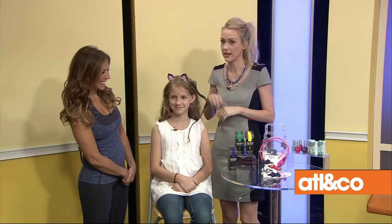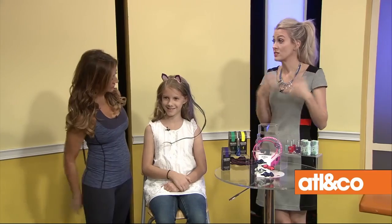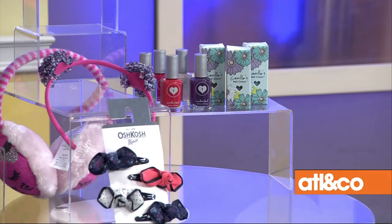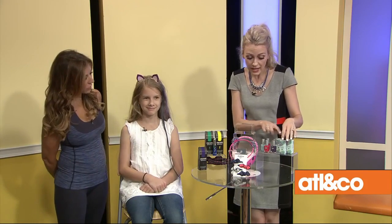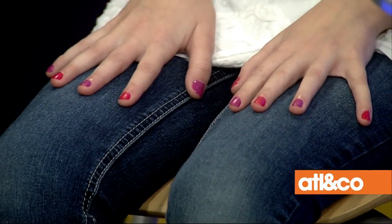This is Camille's Closet nail polish — an Atlanta-based brand. It's five-free because some nail polishes have toxins in them that you obviously don't want on you, never mind your sweet little children. All the girls are wearing these colors — they're super fun and bright. She just got her vegan approval from PETA, so you know this is safe and non-toxic. My girls are obsessed with painting their nails and toes, so that's perfect.